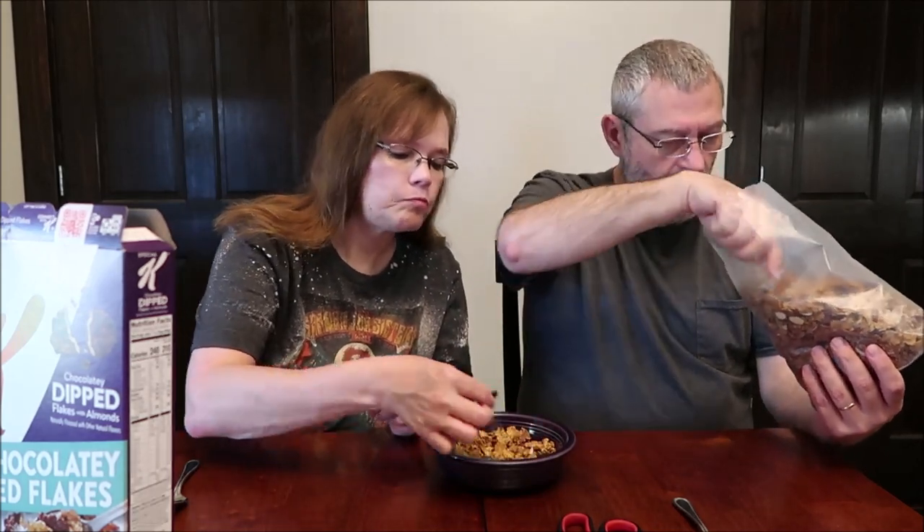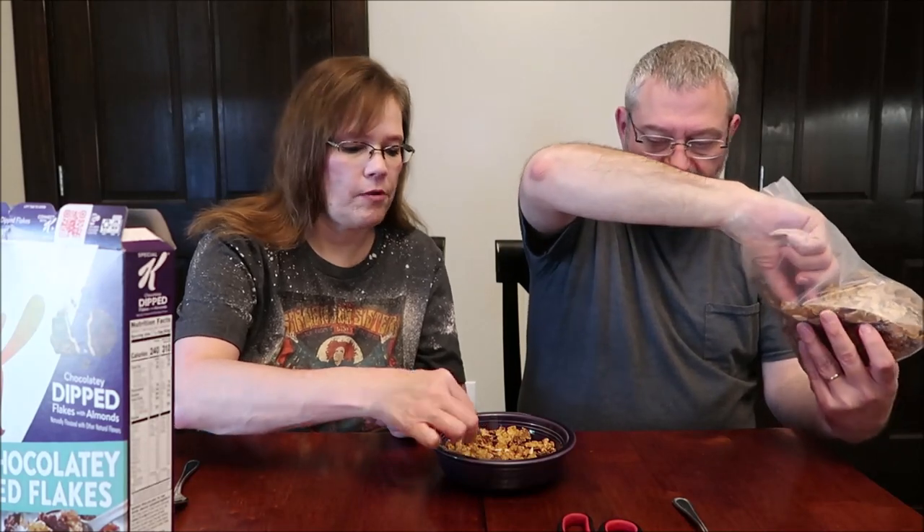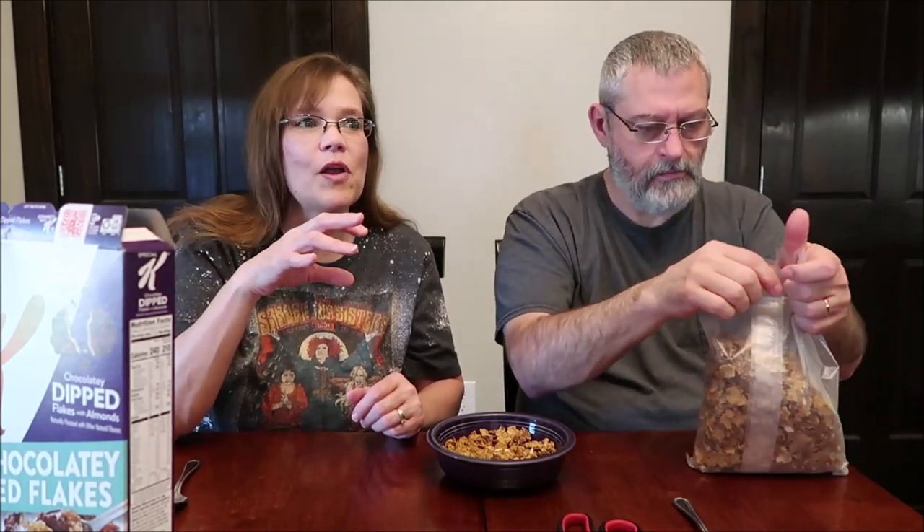They are literally coated in chocolate. I could eat just those out of the box. The bad thing is you also don't get a lot of those. It's really good when you get those. It adds a sweetness — and not only does it add sweetness, it is very, very sweet chocolate, but it adds a nice texture to it too.